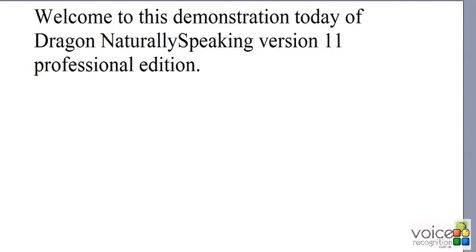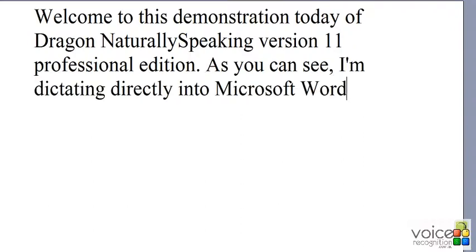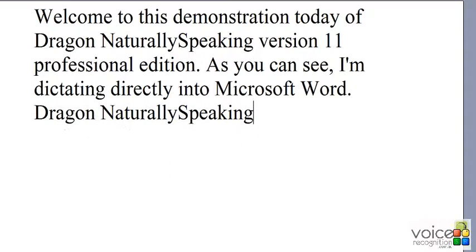Welcome to this demonstration of Dragon NaturallySpeaking version 11 Professional Edition. As you can see, I'm dictating directly into Microsoft Word. Dragon NaturallySpeaking is a very useful tool for creating a lot of text.